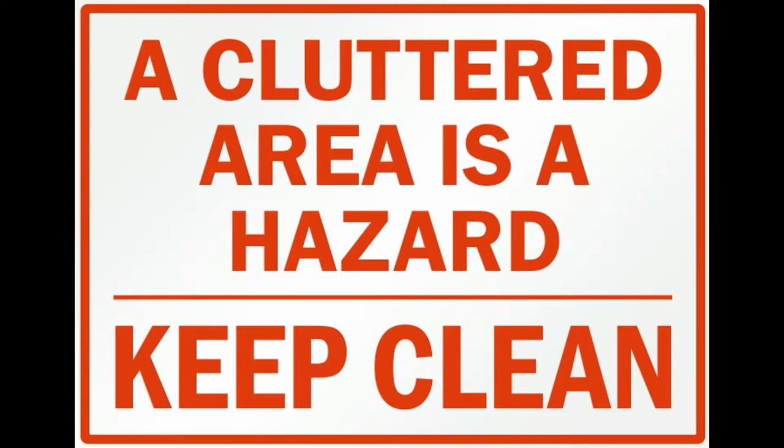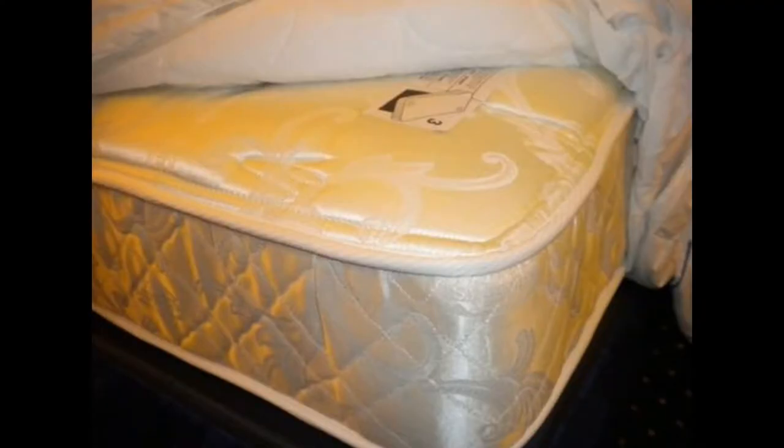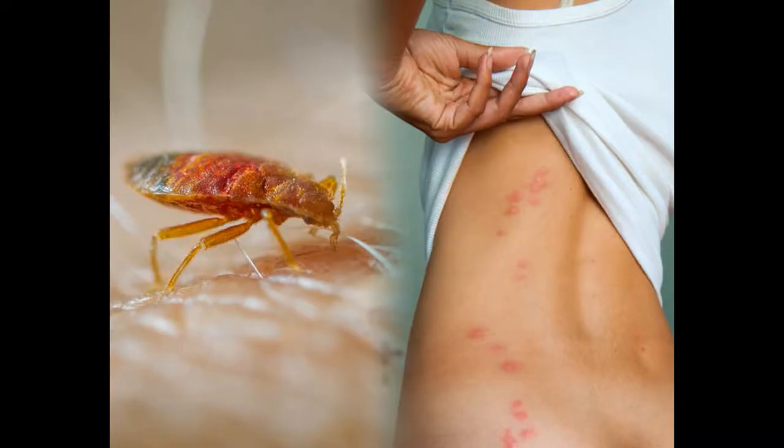Reduce the number of hiding places — clean up the clutter. A cluttered home provides more places for bed bugs to hide and makes locating and treating them harder. If bed bugs are in your mattress, using special bed bug covers on your mattress and box springs makes it harder for bed bugs to get to you while you sleep. Leave the encasements on for a year. Be sure to buy a product that has been tested for bed bugs and is strong enough to last the full year without tearing.